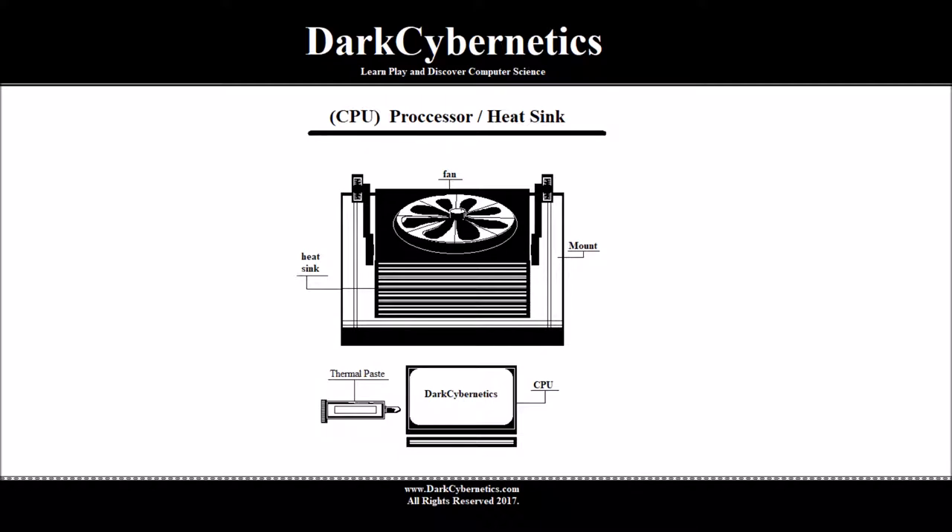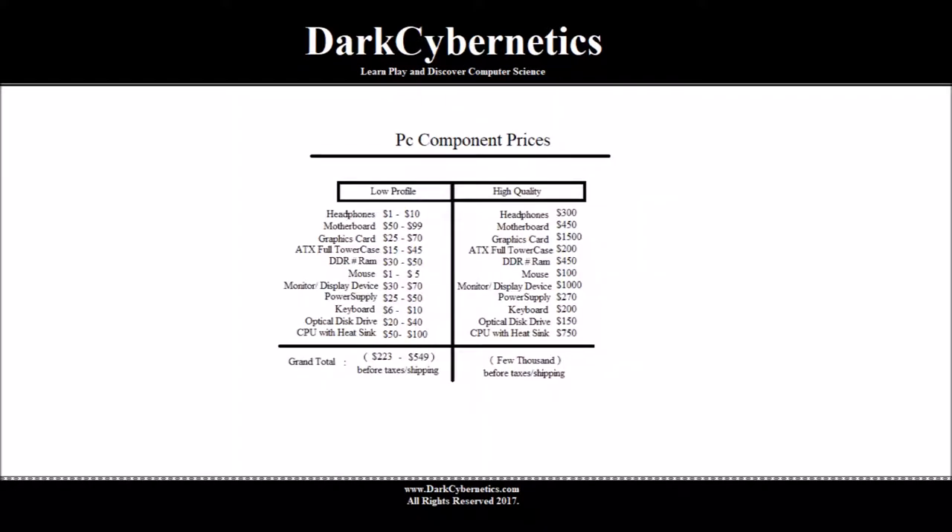From online searches and scouting retail stores, we can break down prices for each component into two categories: low profile and high quality. For headphones, we have seen from online scouting that they can be purchased between $1 to $10, and for higher quality sound and audio, around $300.